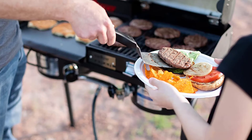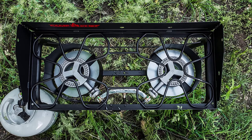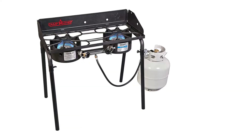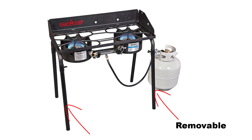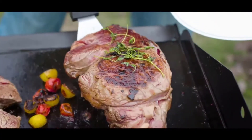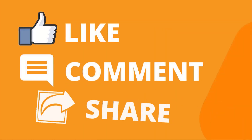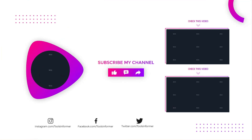No matter where the stove goes or what elements you endure, your meal will be protected. The cooking surface is held up by four adjustable legs, allowing you to create an even cooking space on uneven ground. These legs are also removable for a simple tabletop cooking experience. Thanks for watching — please like, comment, and share with your friends, and subscribe to our channel if you want more videos like this.